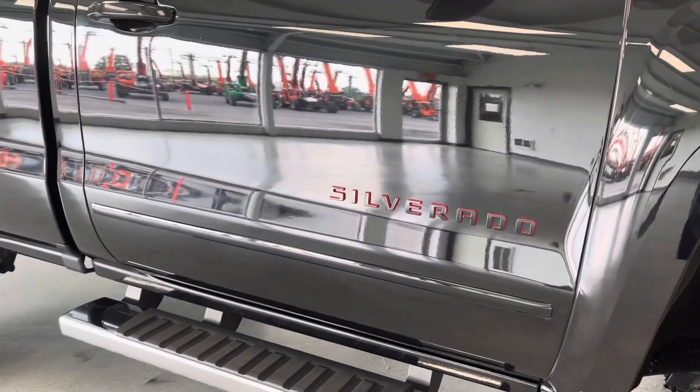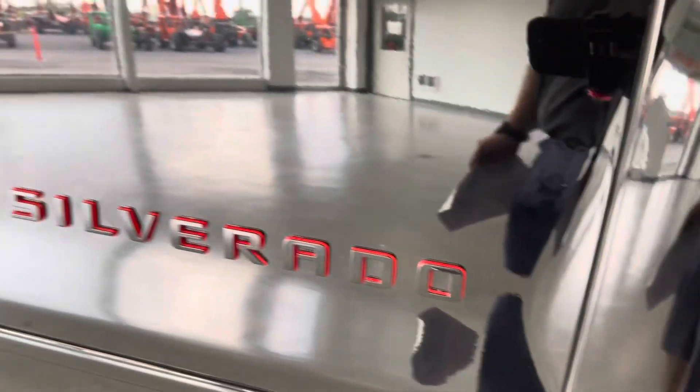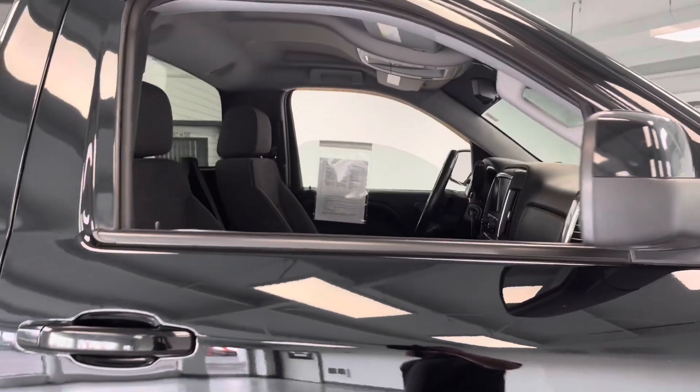Nice chrome running board right here. Looks like you have the red lettering on all the Silverado badging. Paint matched all the way around, and the mirror caps are black too. Let's go ahead and take a look inside.